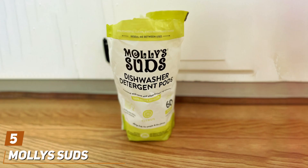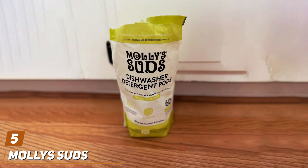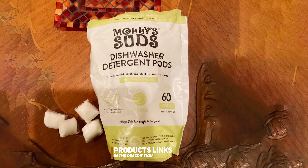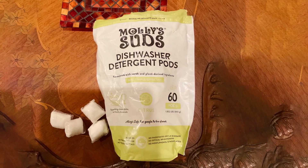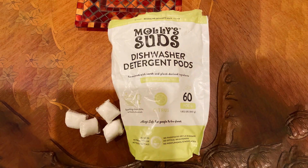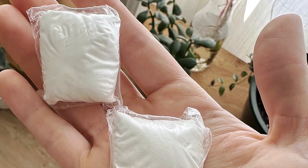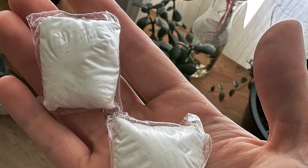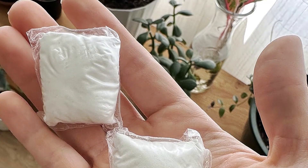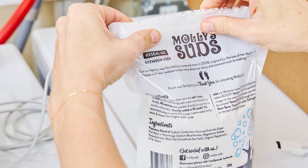The number 5 position is dominated by Molly's Suds Dishwasher Pods. These pods stand out for their eco-friendly and powerful cleaning formula. Designed with the environment and your health in mind, these pods are free from harsh chemicals yet deliver an impressive clean. Each pod is packed with natural ingredients that effectively cut through grease and grime, leaving your dishes spotless. The design and packaging of Molly's Suds Pods are thoughtful, with a focus on sustainability, and the pods dissolve completely in the dishwasher, leaving no residue behind.